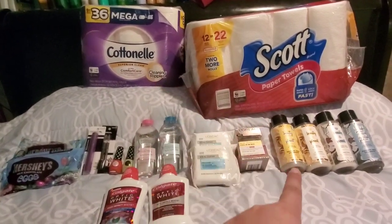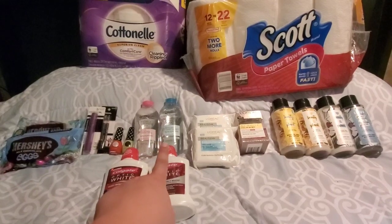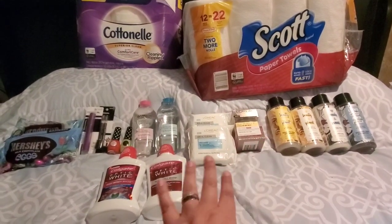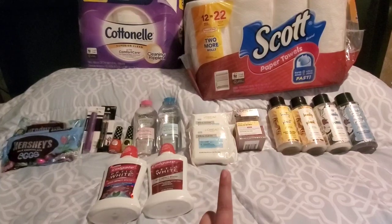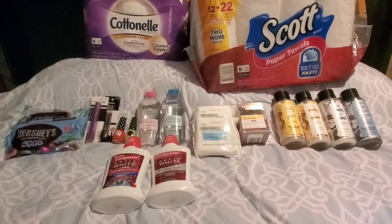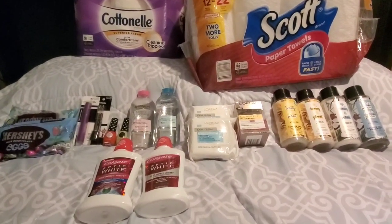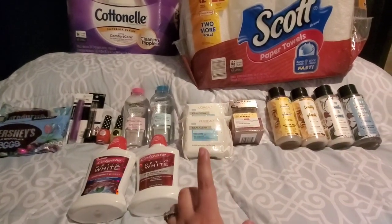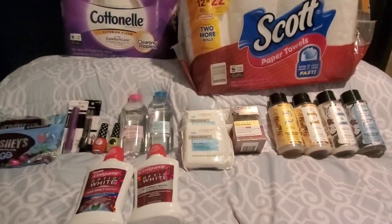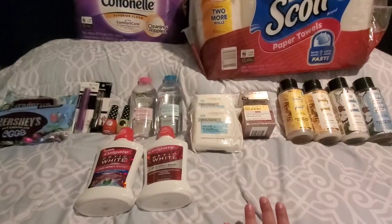I rolled the $15 in extra bucks from transaction one into the Garnier and L'Oreal deal. To recap: the Garnier skincare was buy two, get $5 back, limit of one extra buck back. The L'Oreal facial care — and a couple other items like self-tanning and cleansers — was spend $30, get the $10 extra buck. The little hiccup I had was the cashier scanned the $2 paper coupon before the $4 off one, and so then it wouldn't take the $4 coupon because the $2 one attached to the item.